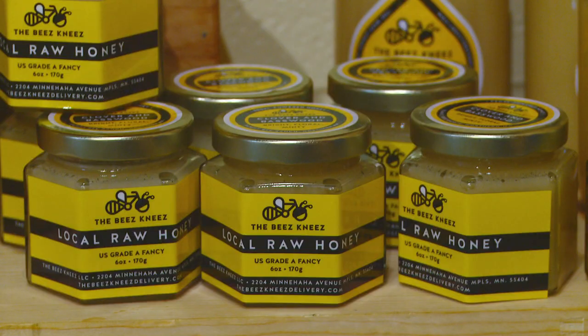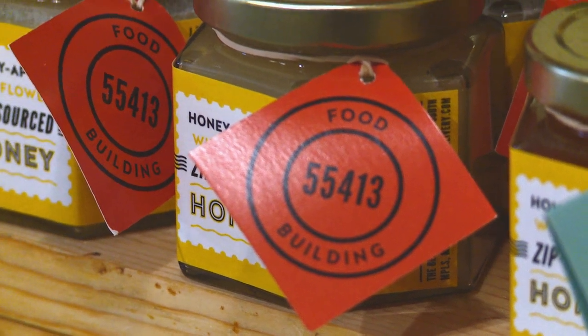Thanks for showing us how to get started beekeeping. If you'd like to check out a few of Laura's other Getting Started segments, head over to the Minnesota Bound YouTube channel.